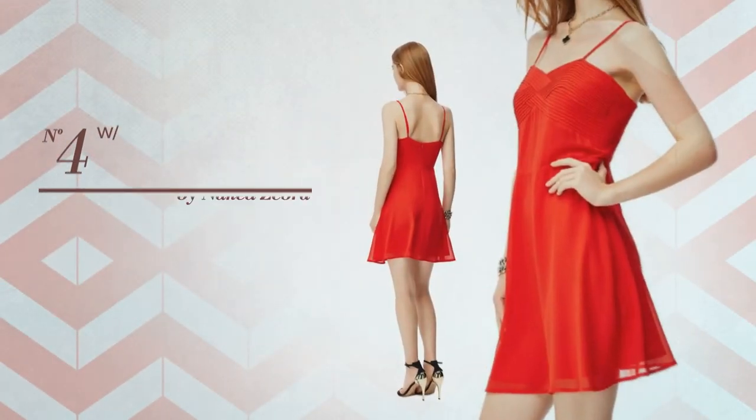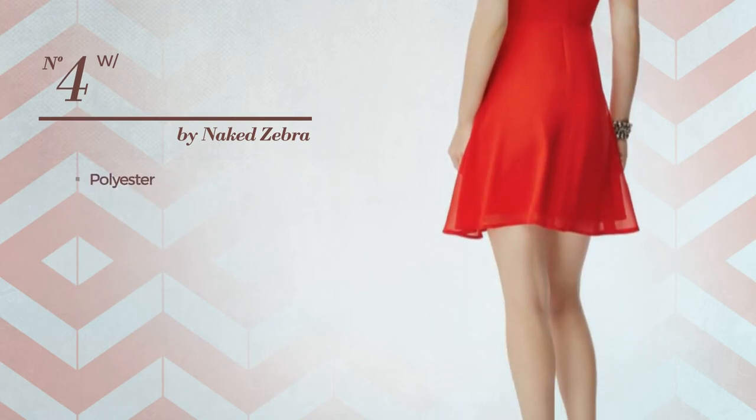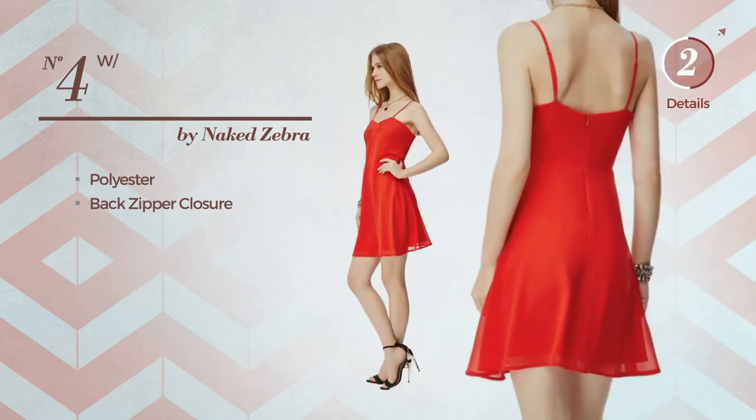Number four: an old dress produced with quickly drying polyester. This dress includes back zipper closure, available in seven other colors.